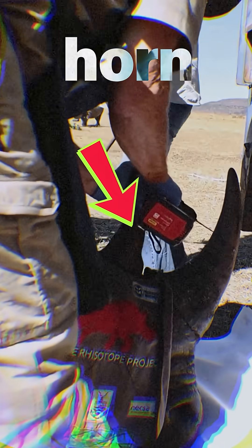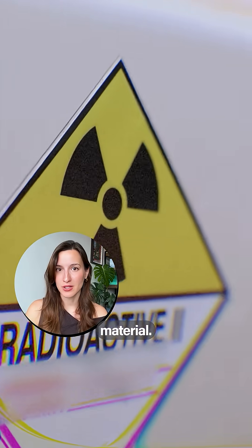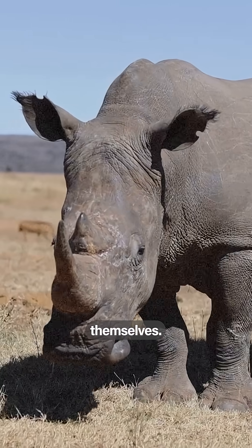Scientists are drilling inside a rhino's horn. What they're placing right here is actually a radioactive material, and the reason they're doing this is to save the rhinos themselves.